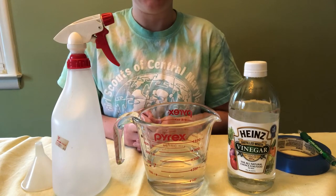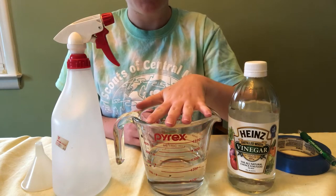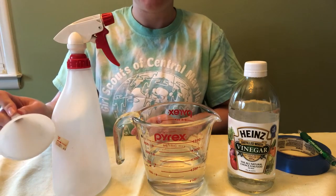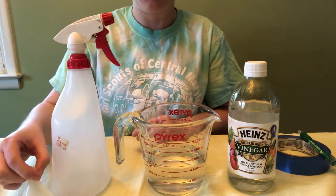For the tile cleaner you're going to need vinegar, water — distilled water works best — a spray bottle, and a funnel. A funnel isn't required, but it makes it a little bit easier to pour into the spray bottle.